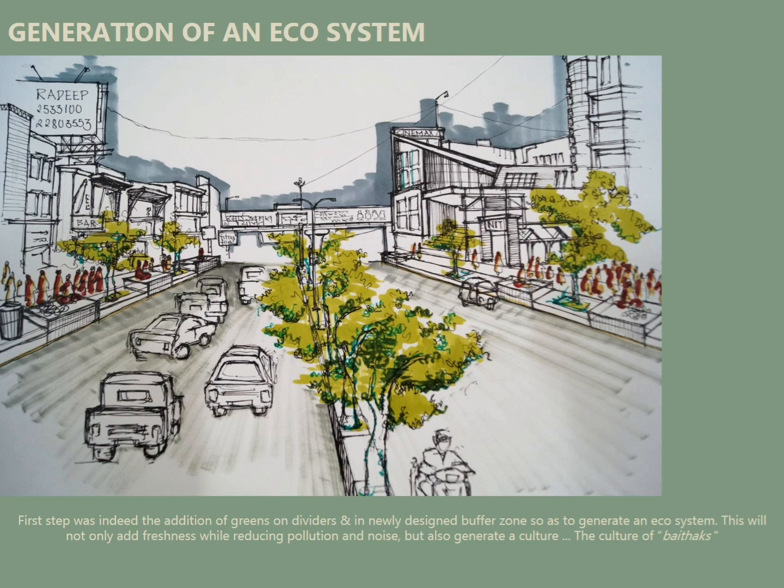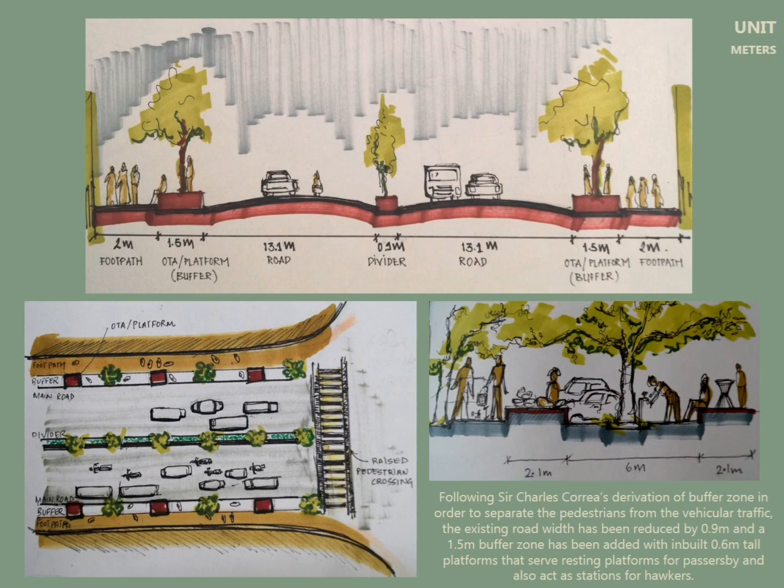As you can see now, if you put OTAs on the footpaths, the pedestrian and vehicular traffic gets separated, which leads to less congestion.